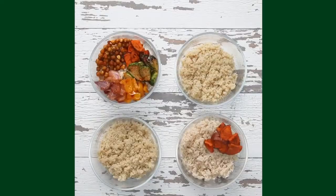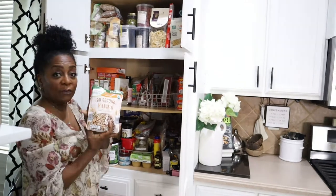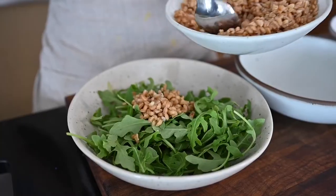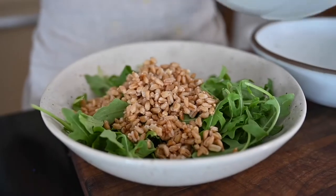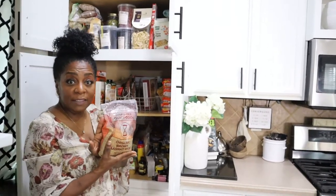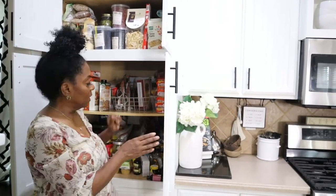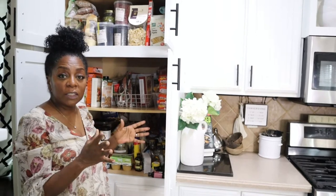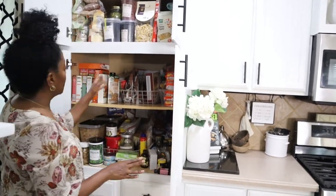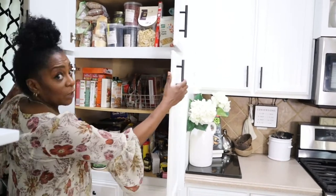Next is our rices and quinoa — also farro. I got this at Aldi's; I love it in salad with some veggies. And organic brown rice — I love brown rice and I also love white rice. The Trader Joe's frozen organic jasmine rice is awesome. So these are our dried goods. Make sure you have enough because you don't want to keep running out.